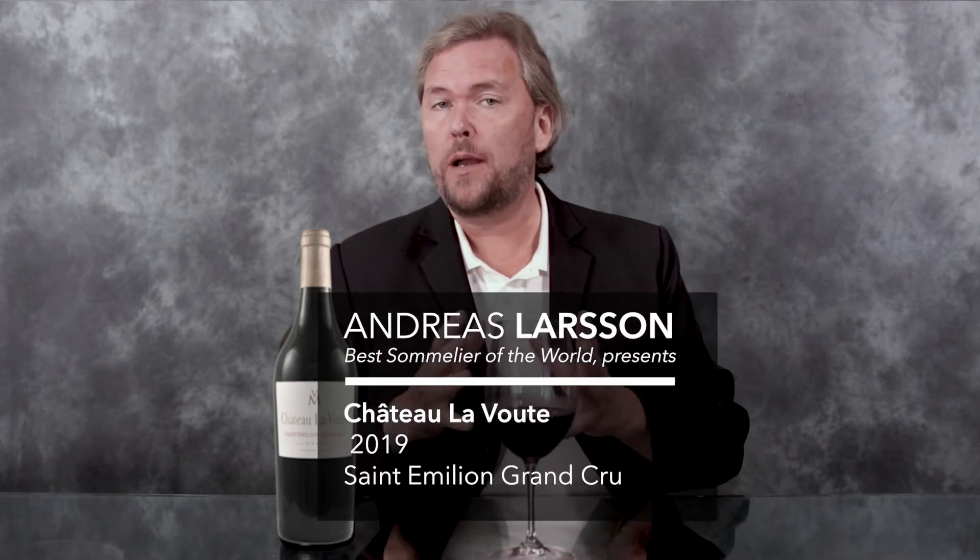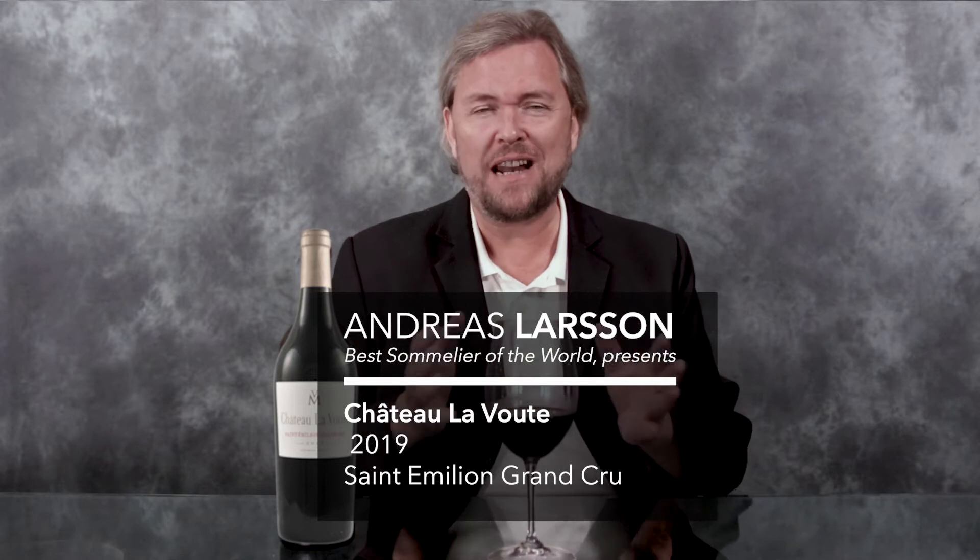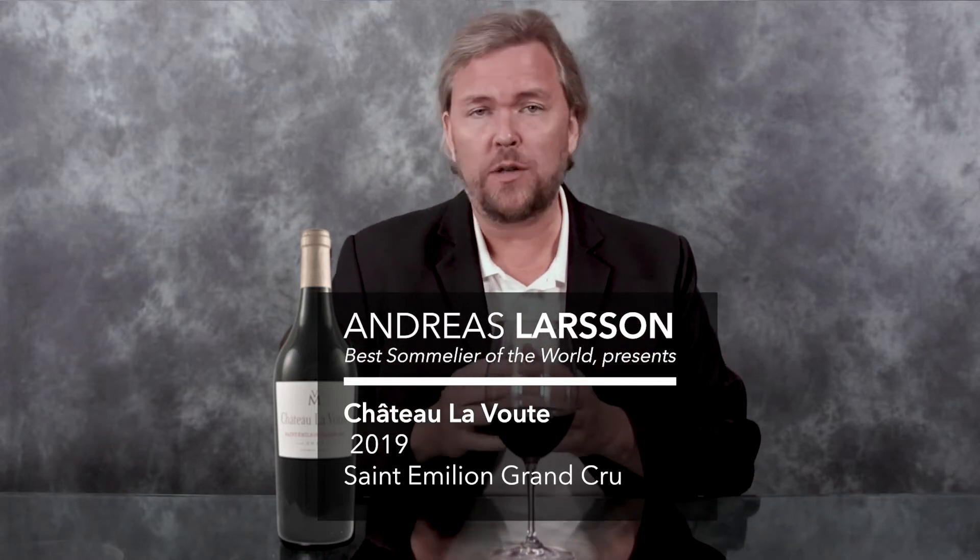Hello wine lovers, welcome to Bordeaux and Saint-Émilion. I'm going through some of my tastes of 2019 in bottle and here we are in Saint-Étienne-d'Élise, which is the eastern part of Saint-Émilion.